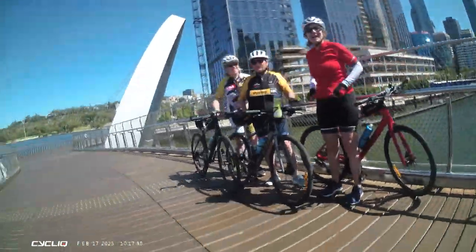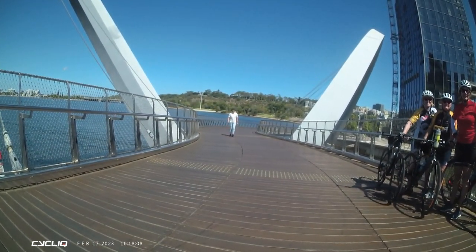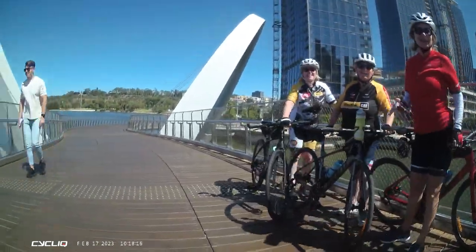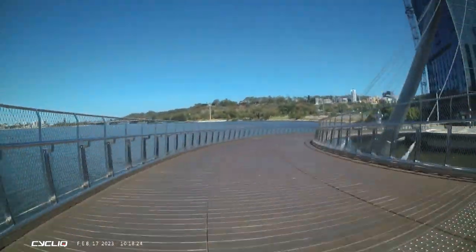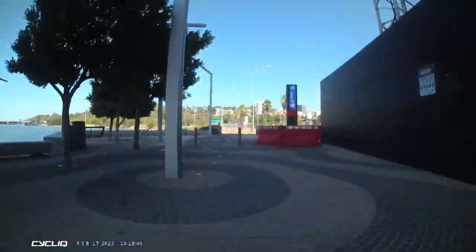These ladies were out for a ride and wanted a photo. I stopped to take one for them because it looked like they were having trouble doing a selfie. They were laughing about me riding off with her phone, but no, I gave it back to her. And then you can keep on going around the river to all sorts of other places.